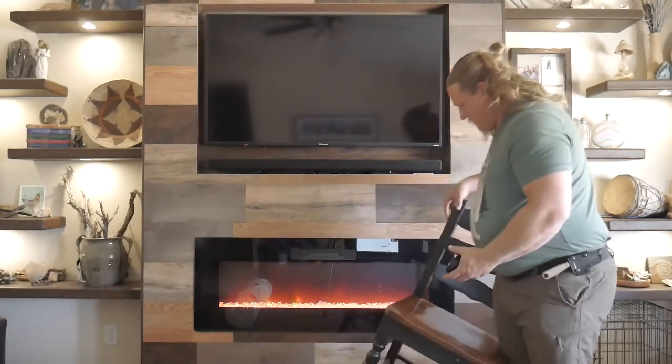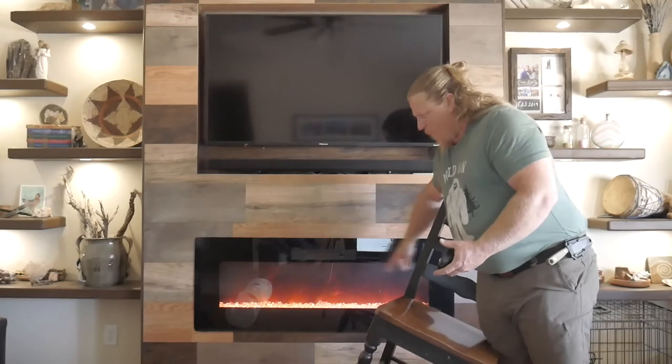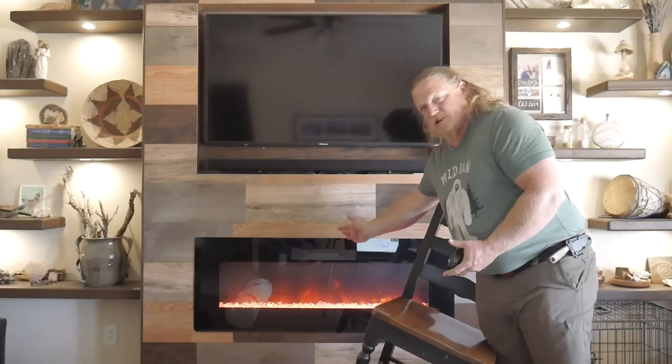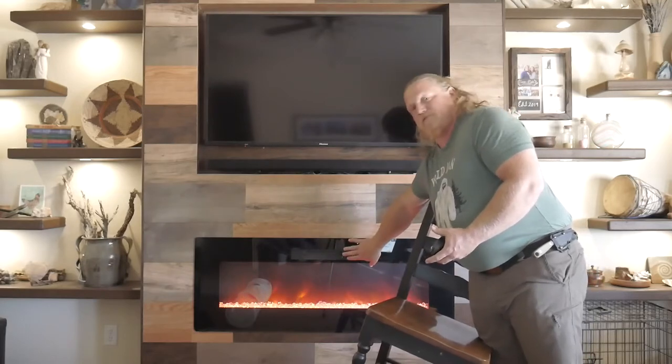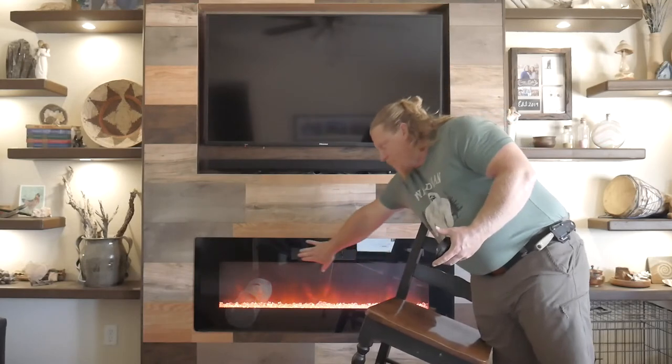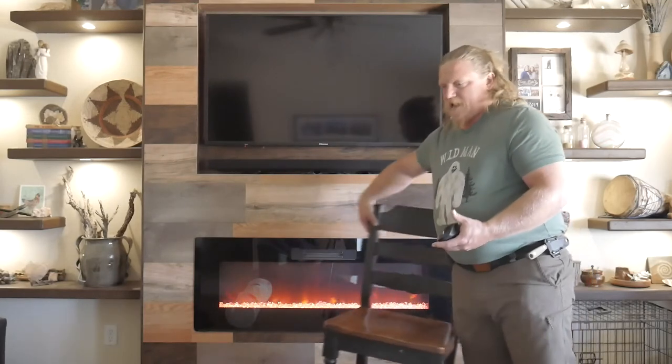Tommy asks where the vent is and where the heat comes out of the fireplace. This is an electric fireplace — right now it's just on with the flames but no heat. It does have a 1,500-watt heater with two settings: 750 watt and 1,500 watt, and the heat vent is right here, blowing heat out into the room. We love the ambiance it gives, and on cold evenings when you don't want to heat the whole house but want to get cozy and watch a movie, it's fantastic.